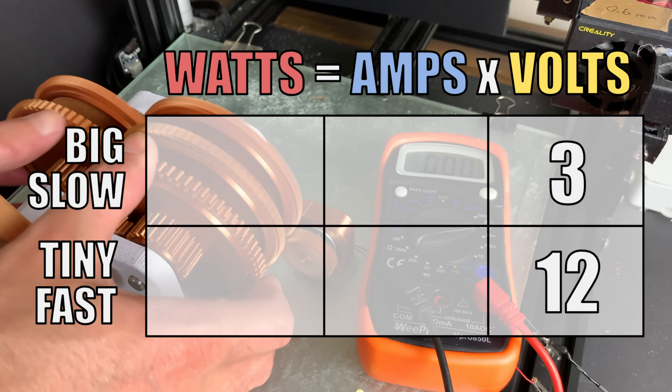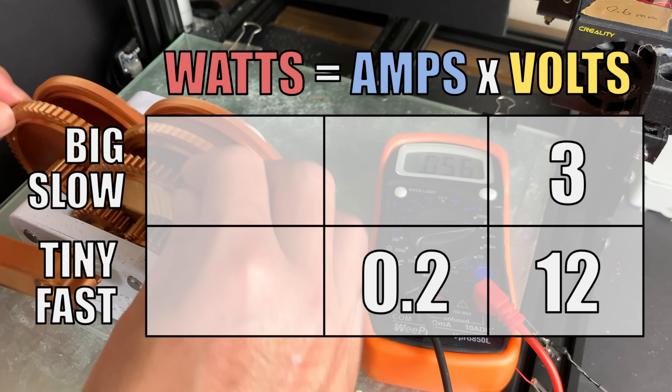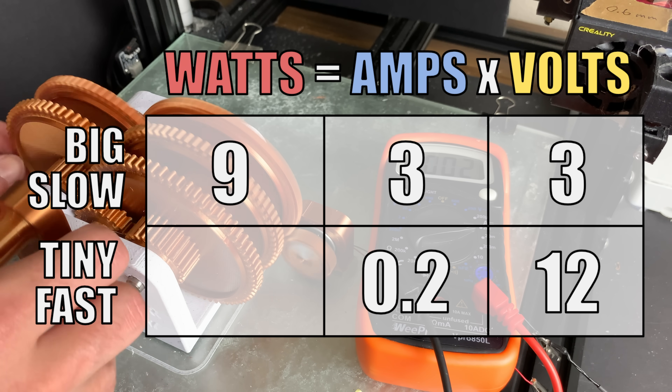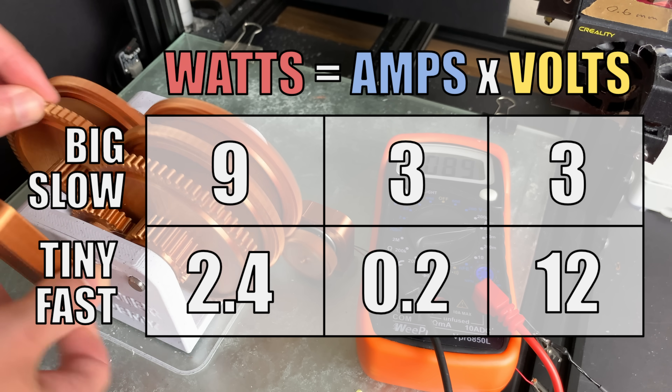Let's calculate the final results. The current for the tiny fast generator was 0.2 amps and for the big slow generator was 3 amps. This gives us 9 watts for the big slow generator and only 2.4 watts for the tiny fast generator.